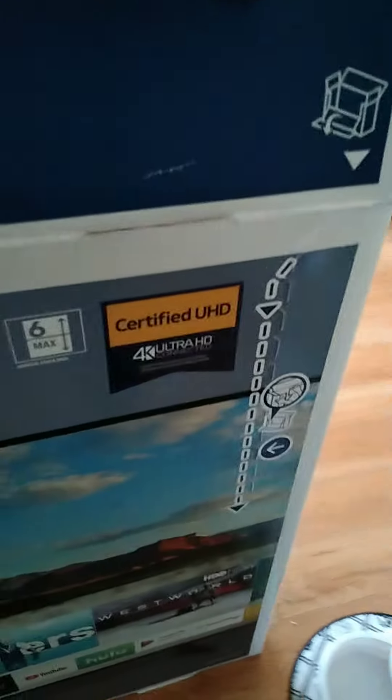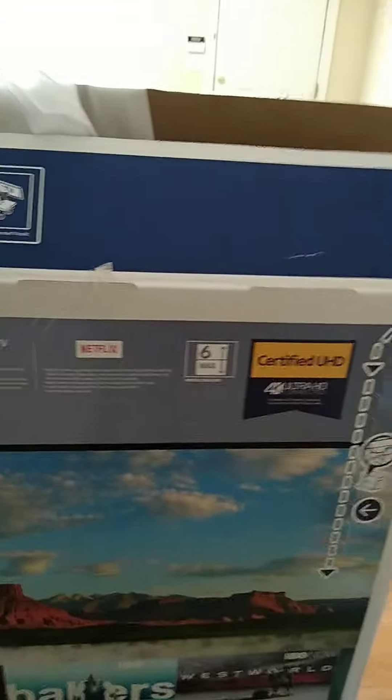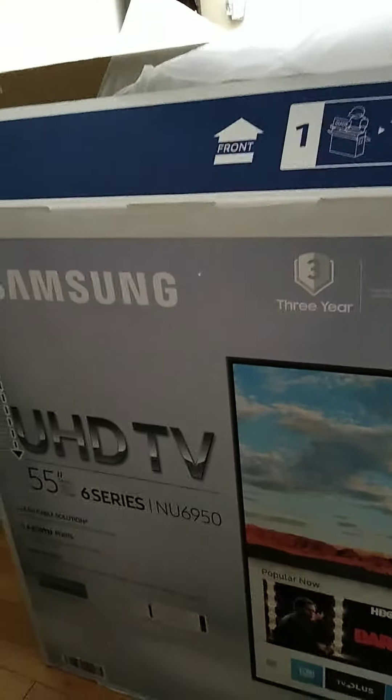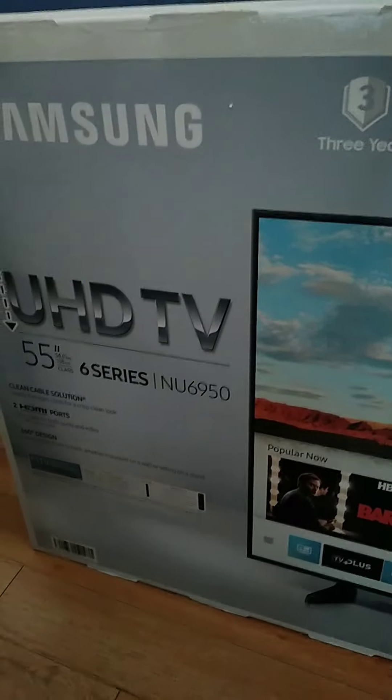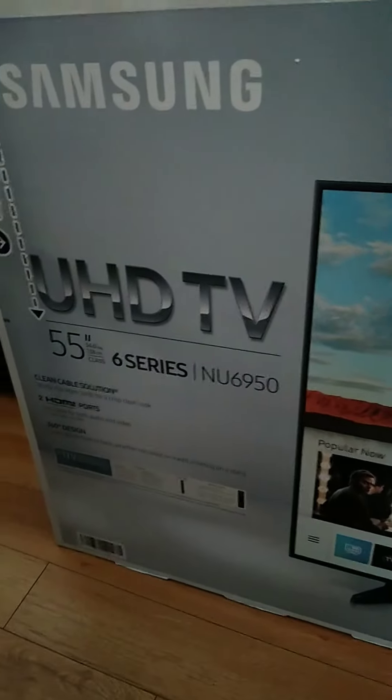Now let me show you the box. This is the UHD TV — a 4K Ultra HD TV, 55-inch, Series 6, model NU6950. It's got two HDMI ports, a clean cable solution, 360 design, 4K Ultra HD, UHD dimming, motion rate, HDR, and a three-year warranty. You can find these at Sam's Club or other stores that sell big TVs and electronics.